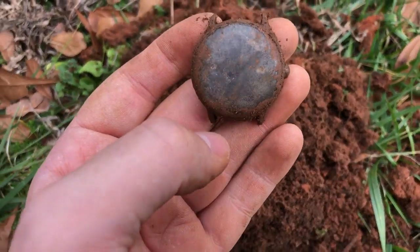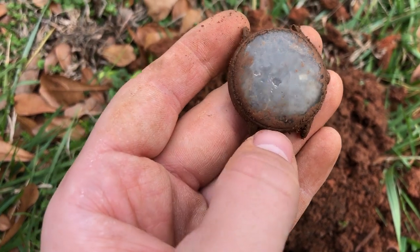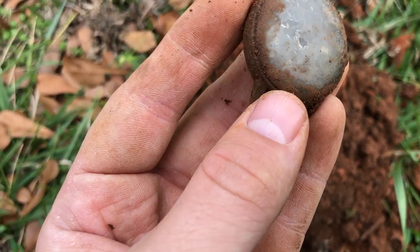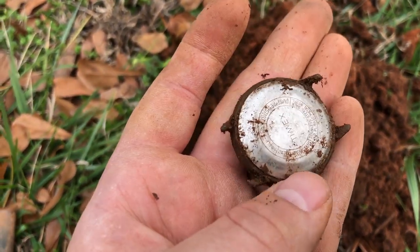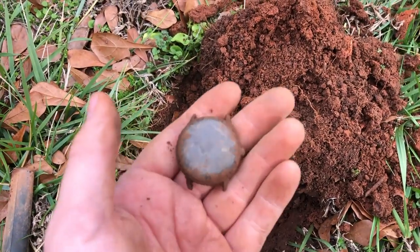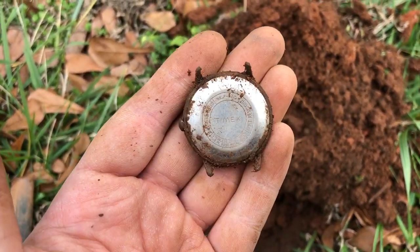Just dug a watch — it's funny because I'm wearing one — but there's a little date exchange right there where you change the date. I'm gonna have to clean that up though, it's an old Timex. That's really cool. It was only about four inches down in that hole and gave a good signal.